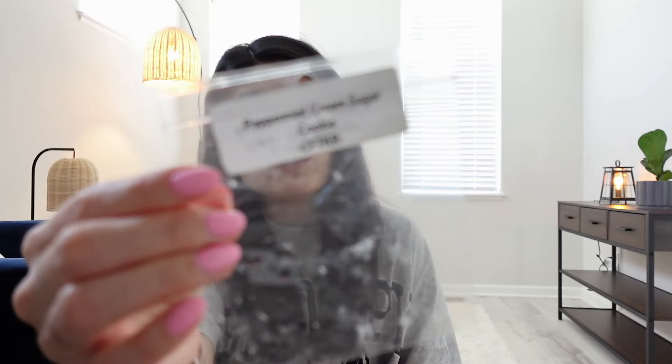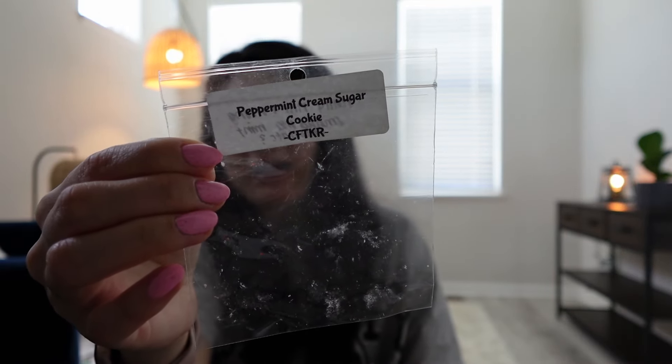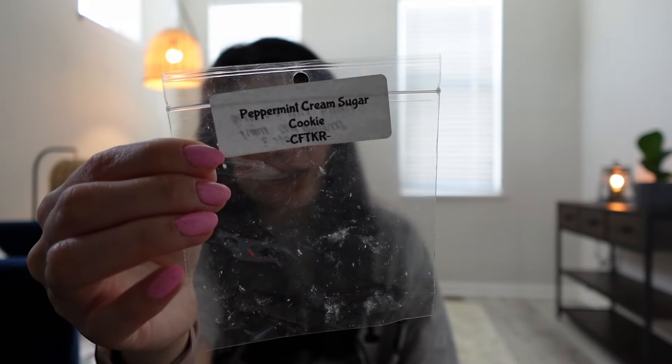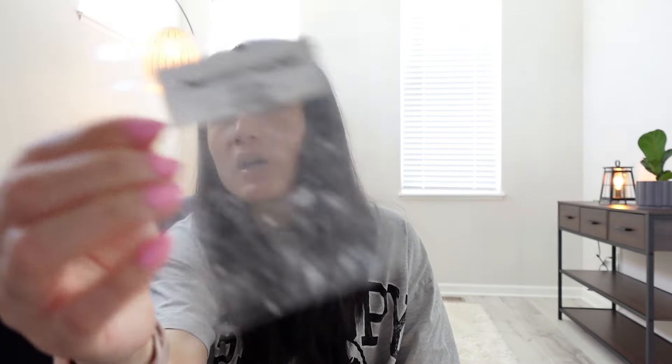One sample from Candles from the Keeping Room in Peppermint Cream Sugar Cookie — this was really strong, a very nice mint bakery. To me it kind of smelled like a mint chocolate bakery, almost like a peppermint hot cocoa scent on warm, even though there's no chocolate in the scent notes. It was really strong.